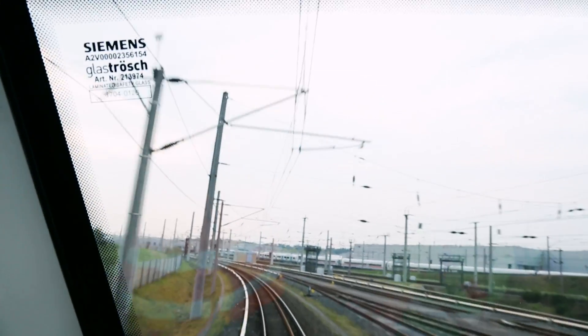We are doing that to ensure that the trains, prior to shipment, are fully operational and functional to all the needs in Riyadh.